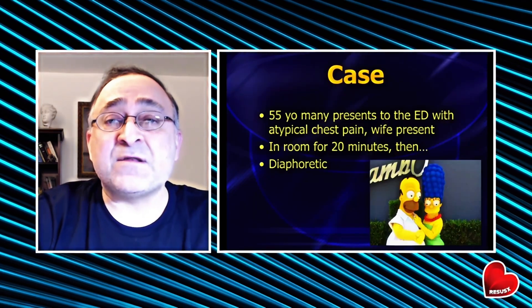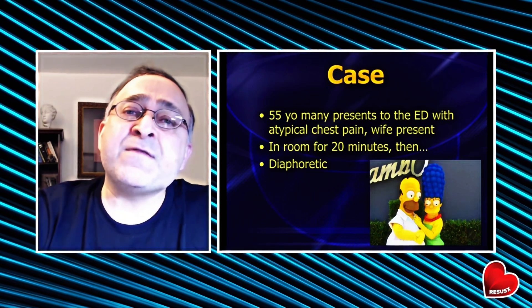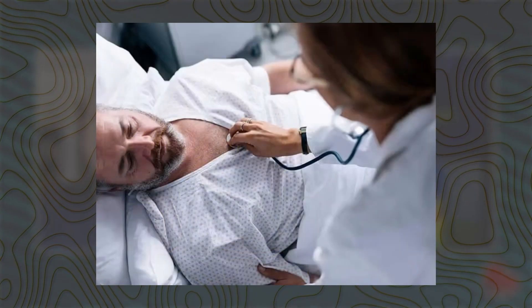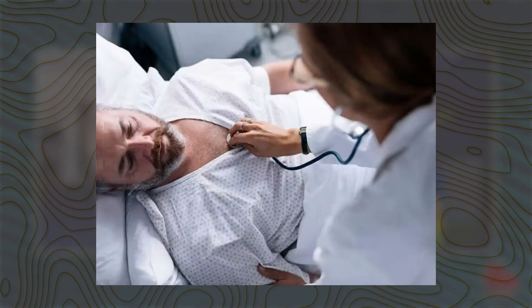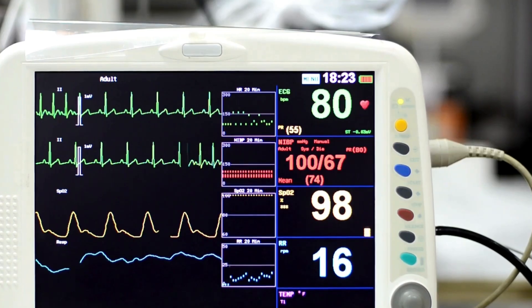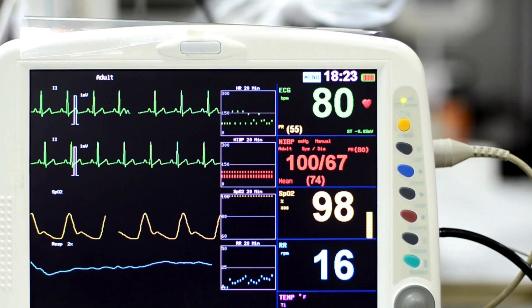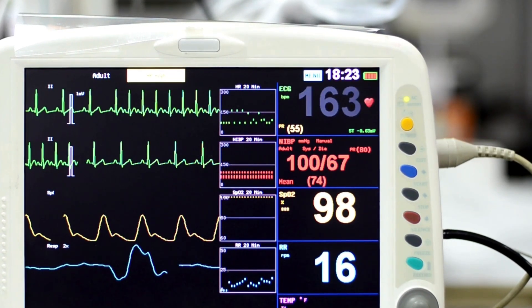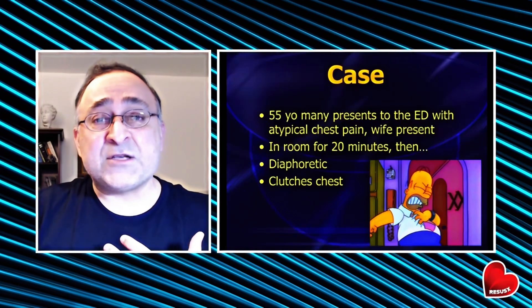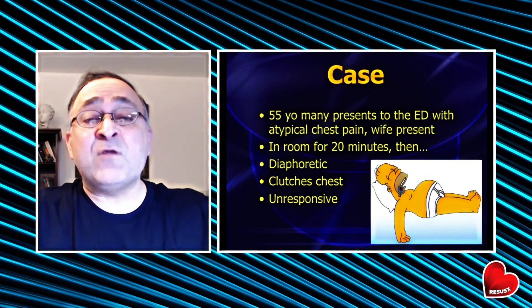We've got about 12 or 13 minutes, so let's jump right in with a sample case. Let's say you're working in the emergency department. You've got a 55-year-old man who comes in complaining of some concerning chest pain. His vital signs are relatively stable to start. You get him in the room, on a monitor, and he starts breaking out in a sweat. The nurse tells you he starts clutching his chest, and as you're heading over to see what's going on, he becomes unresponsive.